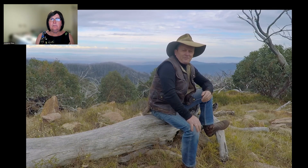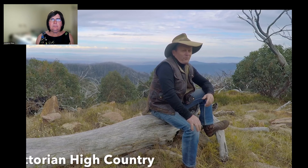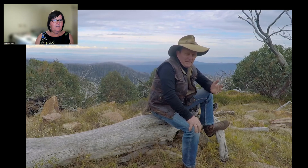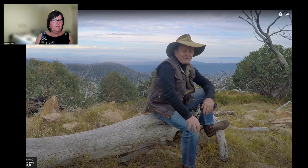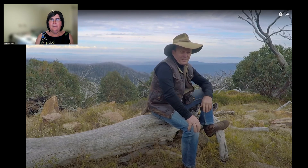G'day guys, how are we going? I've been travelling the Victorian high country now for well over 40 years and over that time I've got to understand the Victorian high country and what makes this place tick. I'm going to put together a video here with a bunch of helpful tips and hints to help you guys out for when you next come to the Victorian high country. We've got a stack to get through, grab a coffee, get comfortable and let's go and see what the modern Victorian high country is all about.